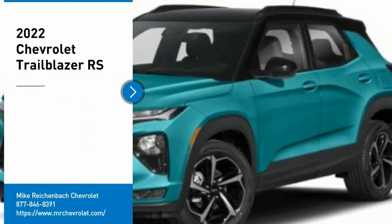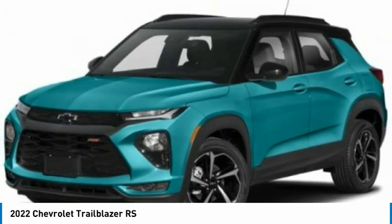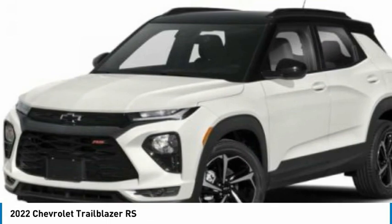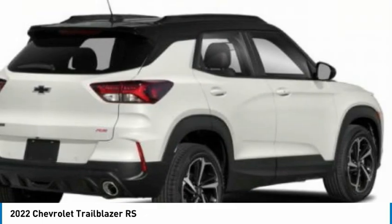We are pleased to show you the 2022 Trailblazer. The Chevrolet Trailblazer is a stylish crossover with plenty of upside on the inside as well. Safety, comfort, features, and style are all found in abundance with the Trailblazer. Here are some of this vehicle's great options.